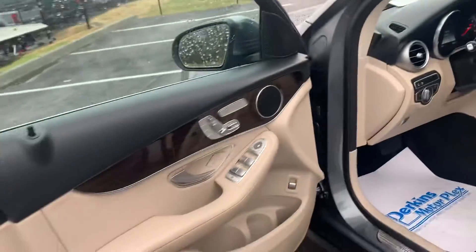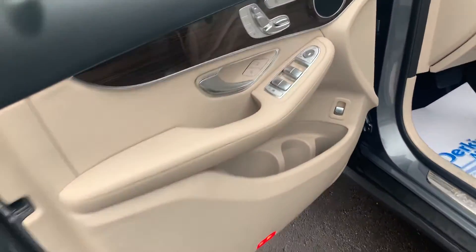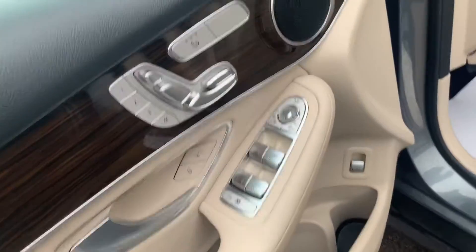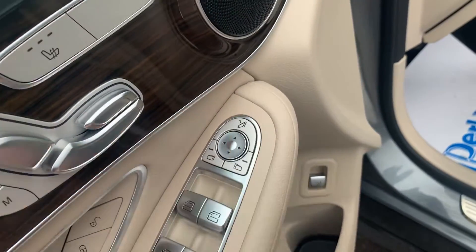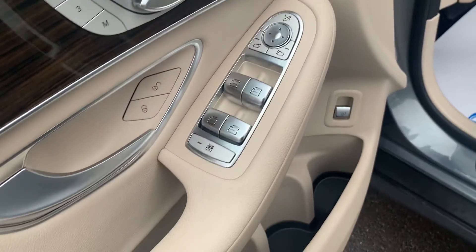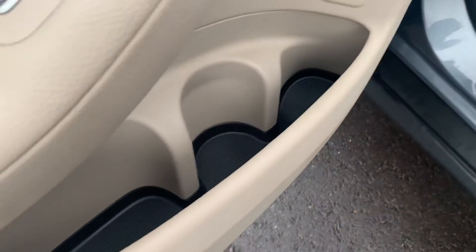Do have the power windows back here for your passengers. We'll move up to the front. Driver side door panel — a lot of neat features. Memory seats, heated seats as well. Powered mirrors along with folding mirrors if you're in those tight parking spots. Rear hatch button along with some cup holders for you there.